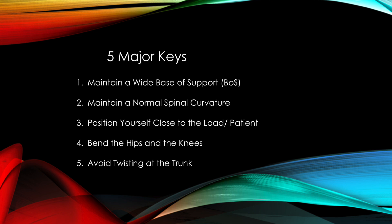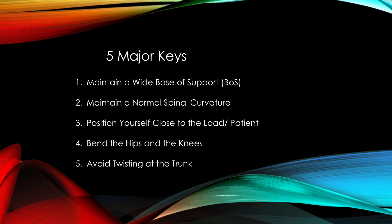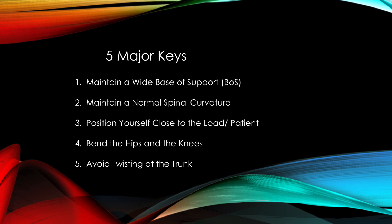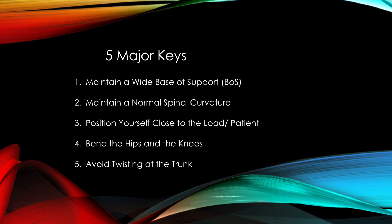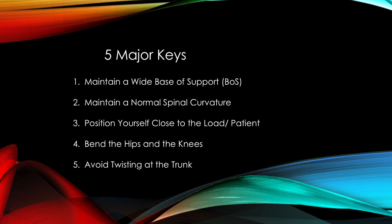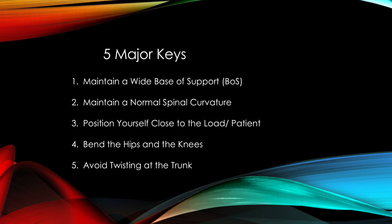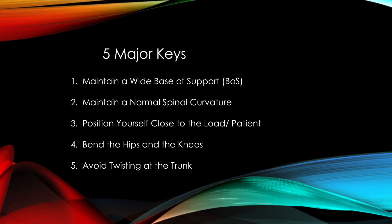Okay guys, so let's review. For guideline 2, you want to try to maintain a normal spinal curvature whenever possible. In particular, maintaining only a slight curve of the spine helps prevent excessive straining on the structures of the lower back.